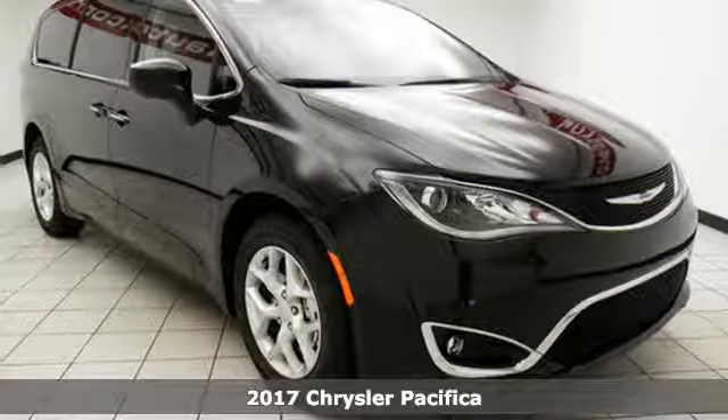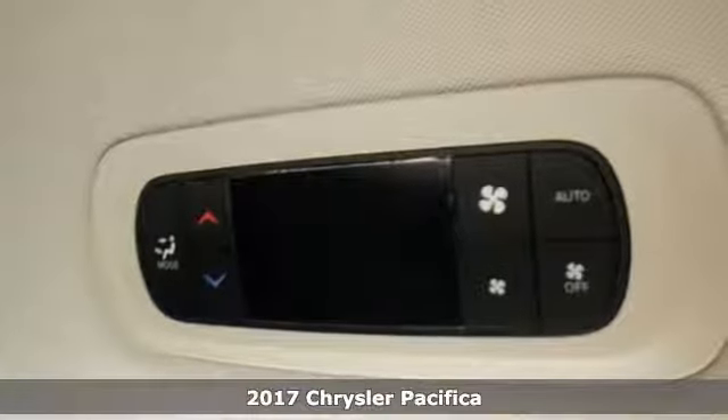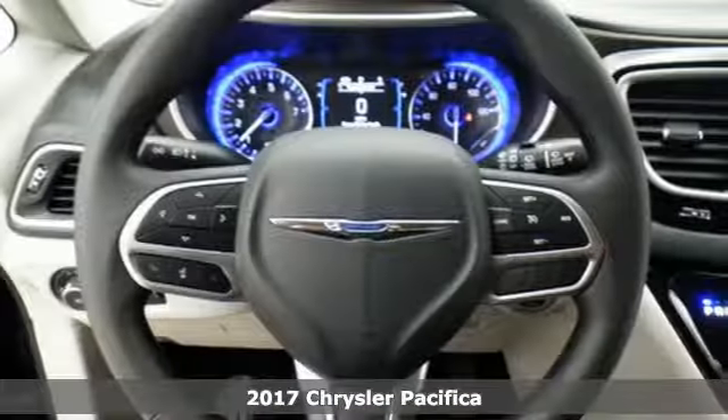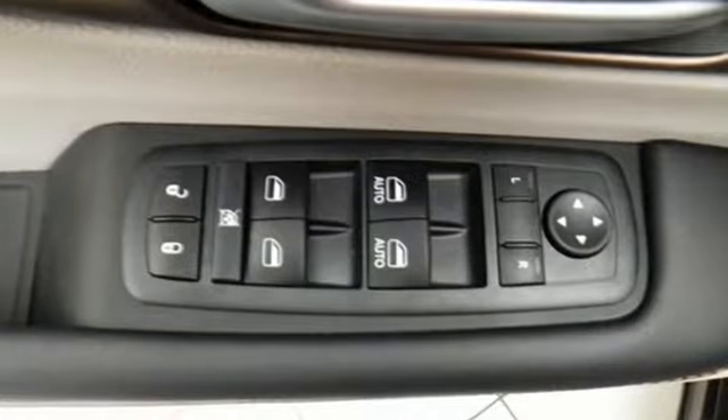Here's a 2017 Chrysler Pacifica. No matter your purpose, the redesigned Pacifica helps you achieve it. Stow & Go seating gives you incredible flexibility and best-in-class cargo volume without removing seats.